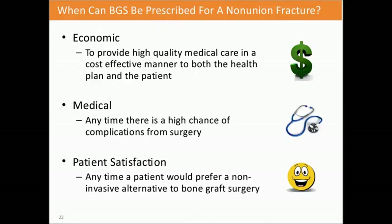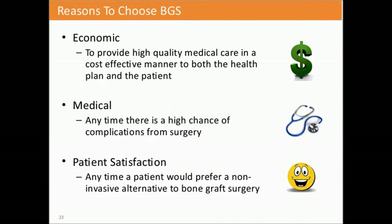Some of the economic reasons for bone growth stimulation: you want to provide quality care, get patients back to work, and heal them in a cost-effective manner. Medically, it's indicated any time there's a high chance of complications from surgery. And lastly, patient satisfaction—a lot of patients don't want surgery and want a non-invasive alternative to bone graft surgery, especially if they've already had surgery once or twice and are resistant to going back under the knife again.